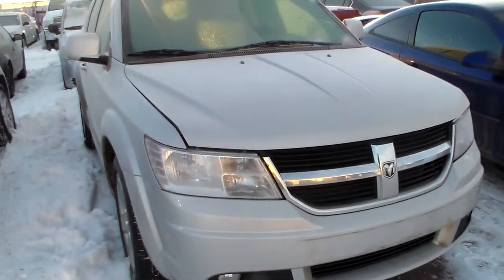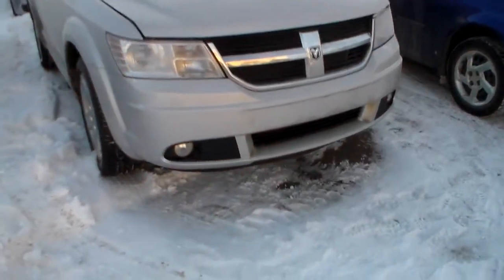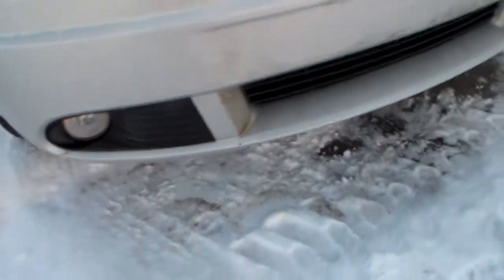So 2010, only 42,000 kilometers on it. Warranty until 2015. Got the silver in color. Got your Lexon headlights glass and your low fog lights here.